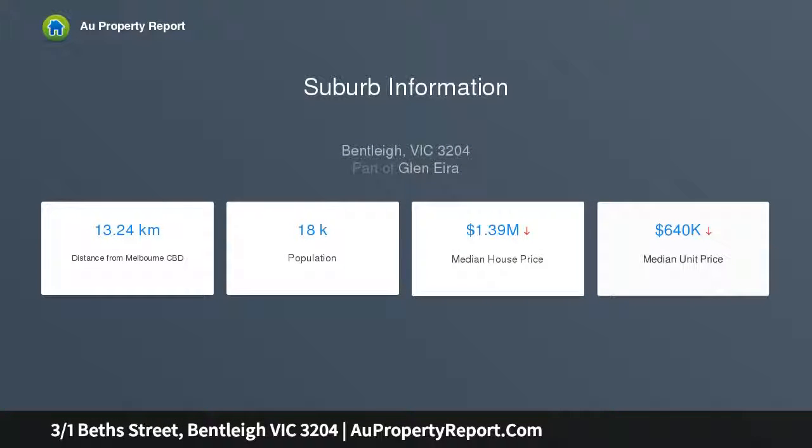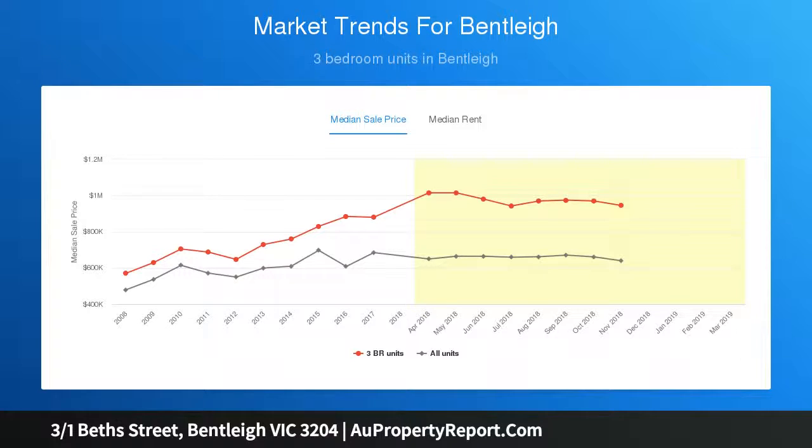The dual zone design features a lounge and dining area facing front gardens, a second kitchen and casual area flowing to a north-facing yard, and a deck central courtyard at the heart of it all — offering a flexible fit for every stage of life.